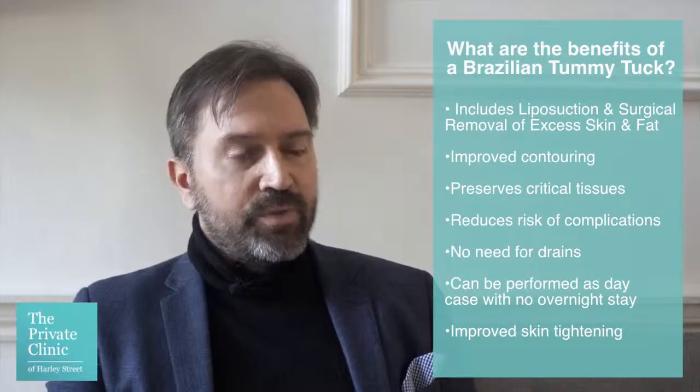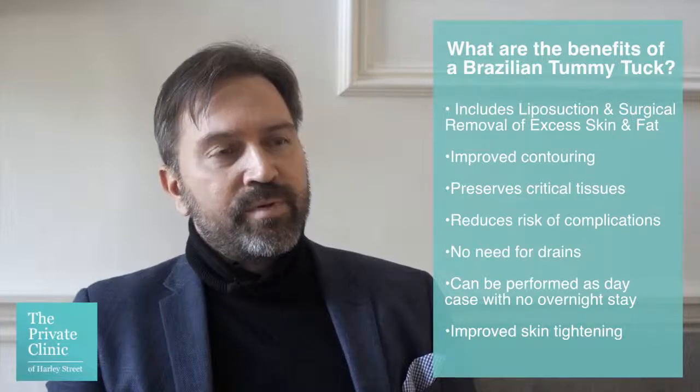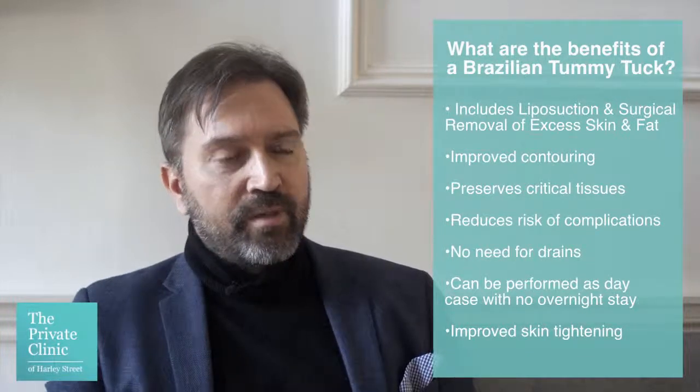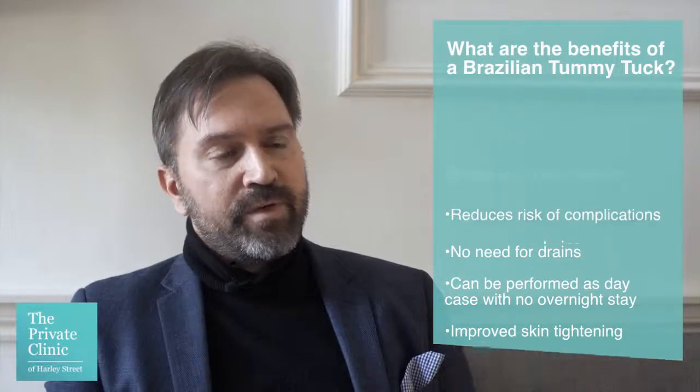Secondly, the Brazilian tummy tuck preserves some critical tissues, including some blood vessels and lymphatics, so that reduces the risk of complications that we commonly see with a standard or classical tummy tuck.